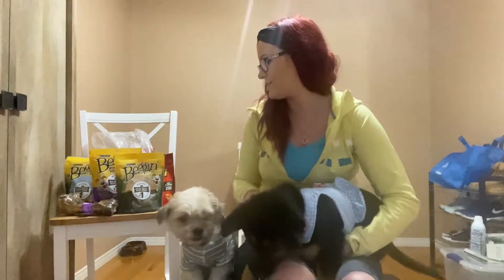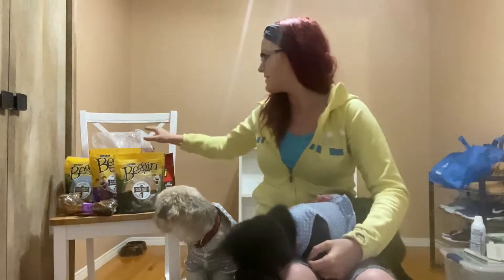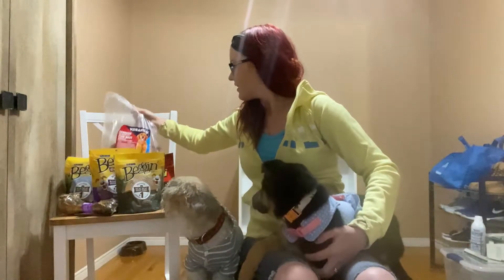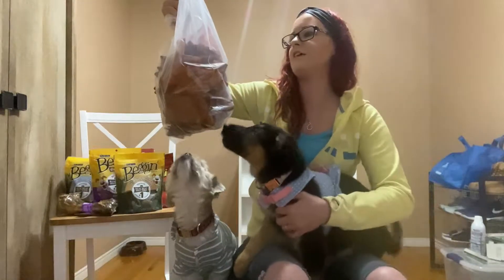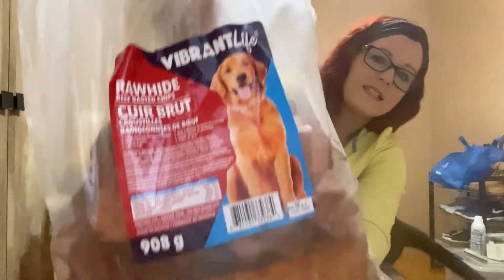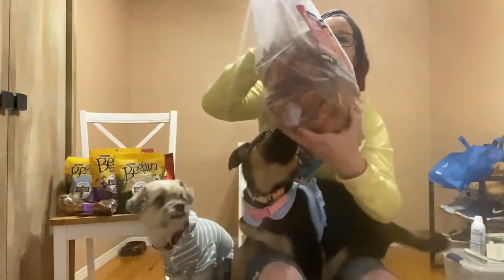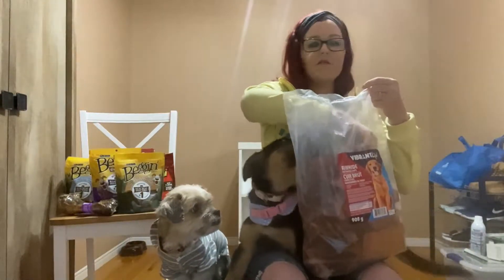So let's get to this. The first thing I'm going to start with is the Vibrant Life Rawhide Beef Bastic Chips. It's a big bag of them. I'm gonna try these and see which dogs like them and which don't.